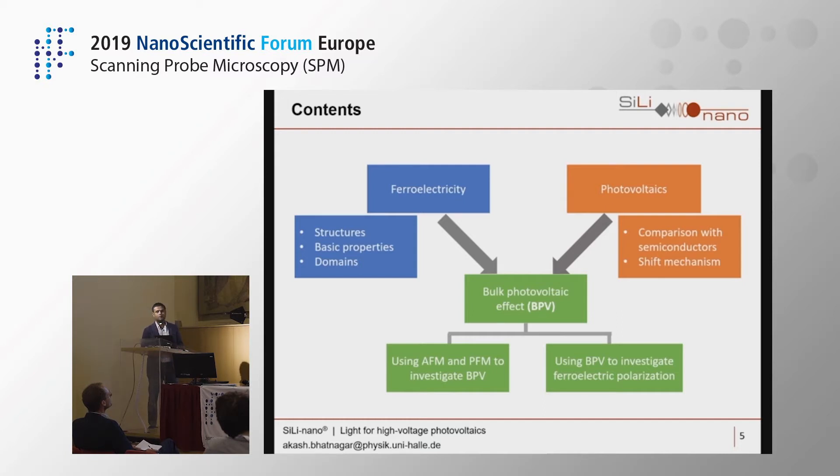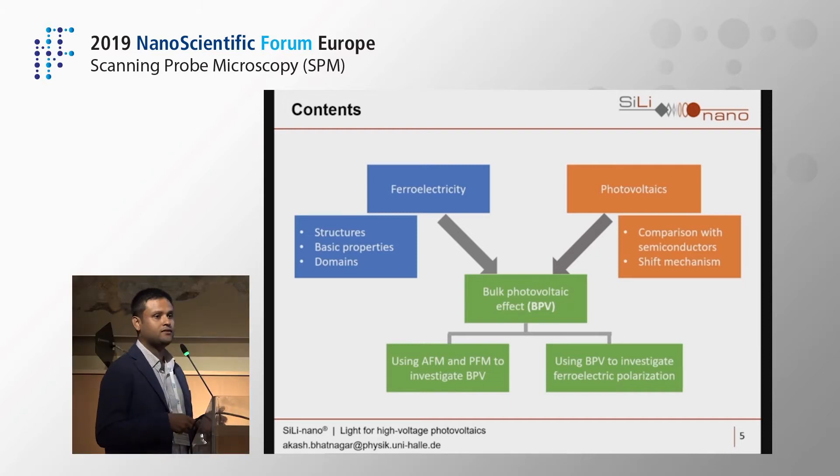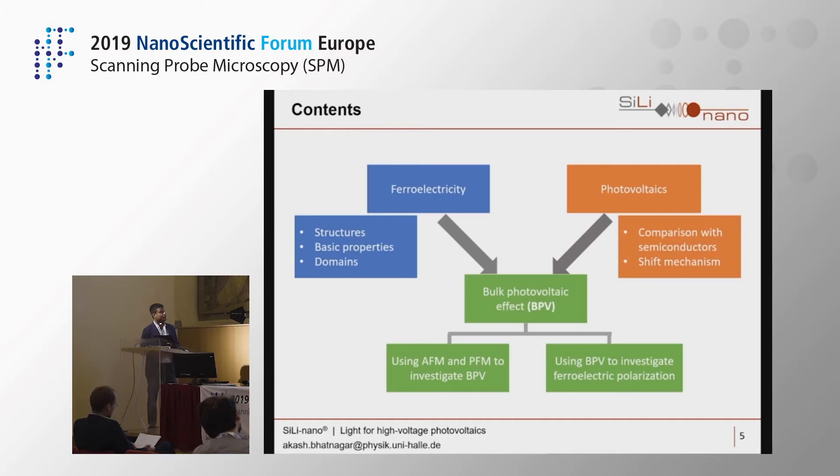For photovoltaics, I'll discuss it in relation with ferroelectrics and give a brief comparison with semiconductor photovoltaics. Then I'll talk about the bulk photovoltaic effect, which is a combination of these two fields, and how we observe it in ferroelectric materials. I'll first discuss how we use AFM and CFM to investigate the bulk photovoltaic effect in ferroelectrics, and then reverse the story — using the bulk photovoltaic effect to investigate ferroelectric polarization in the material.